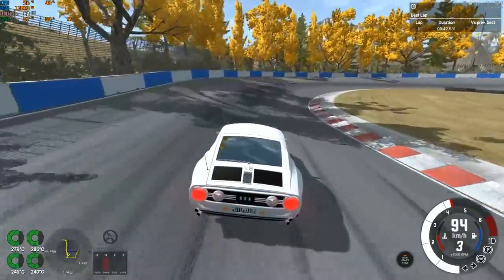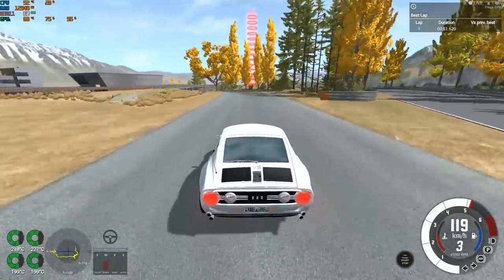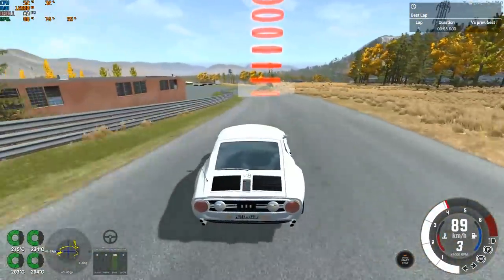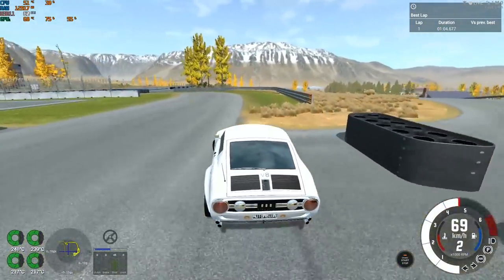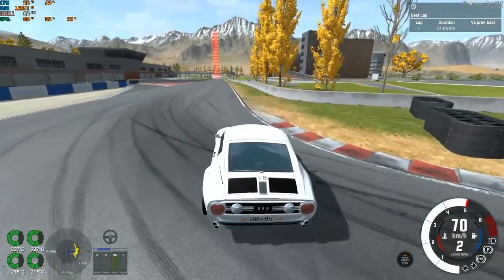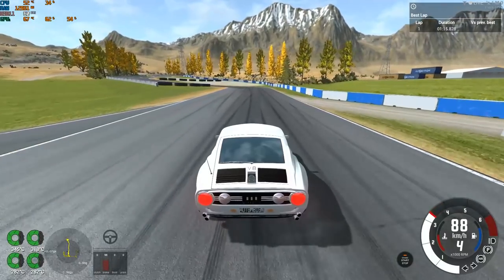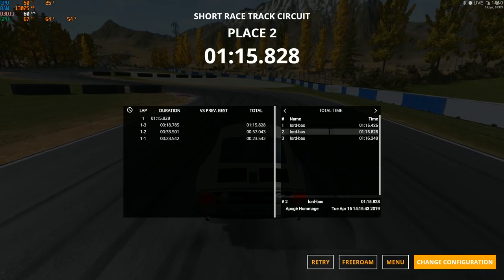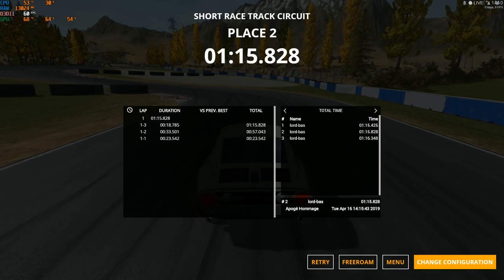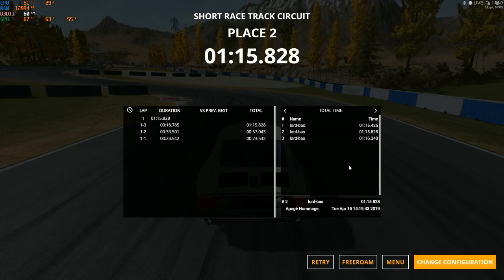Not bad so far, feels balanced, feels very comfortable. It loves to understeer a little bit but in general it's not bad. Brakes are a little bit sketchy. One minute 15.8 — that's really good, absolutely awesome. So far the Monaco Super is still at 1:15.4. The quickest viewer-made car is the Apogee — let's see which car will actually beat 1:15.4.